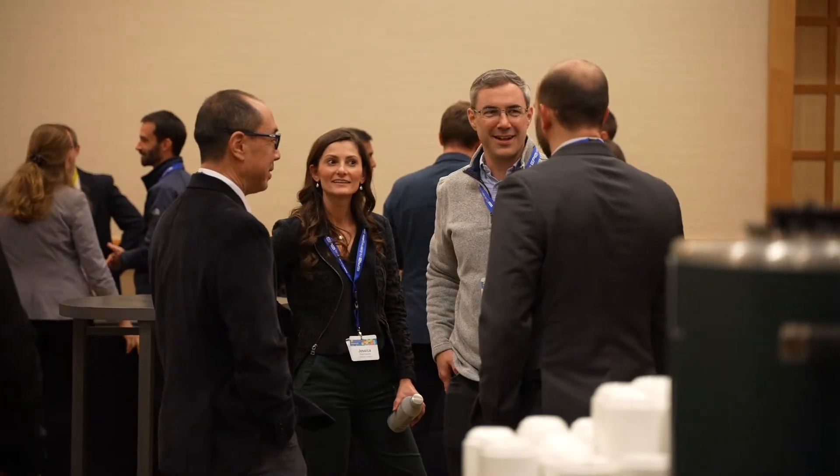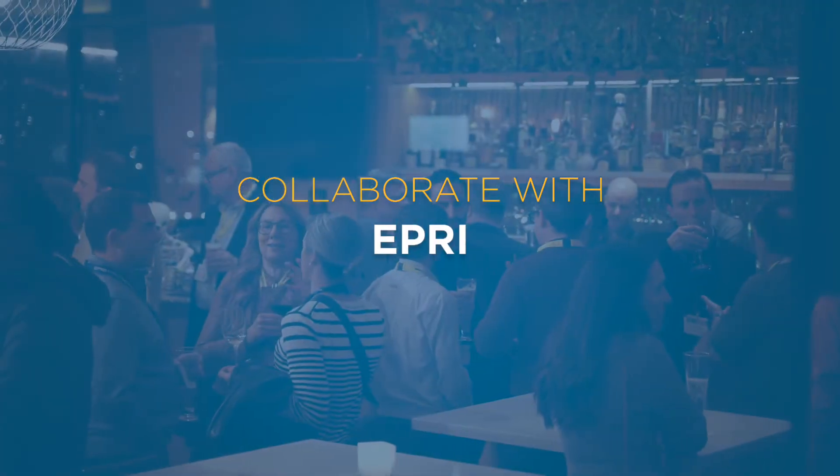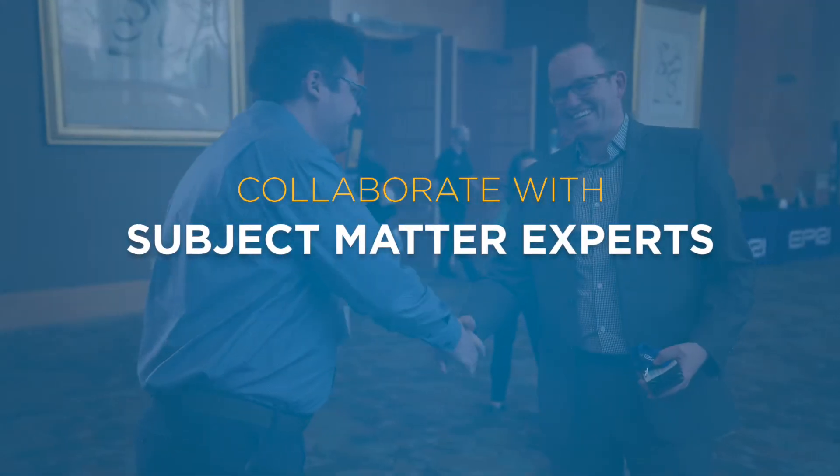There's really no substitute for what IEL does. It's so great to have the opportunity to collaborate with our peers, to collaborate with EPRI, to collaborate with the subject matter experts at EPRI, and then also with the startups to see how we might be able to put these technologies and solutions to work.